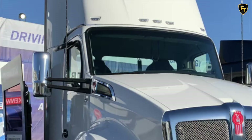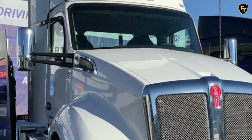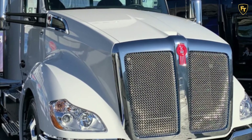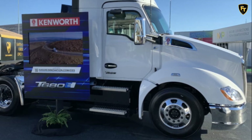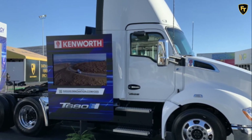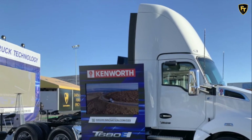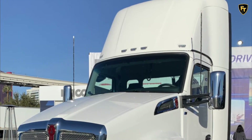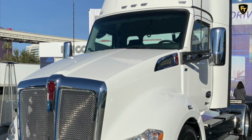Powering the Kenworth T680E is an electric powertrain with 536 horsepower of continuous power, up to 670 horsepower of peak power, and 1,623 pound-feet of torque. Kenworth says the truck has a top speed of 65 miles per hour and an estimated range of 150 miles. The truck features the industry-standard SAE CCS-1 charging port and can be fully charged in approximately three hours.